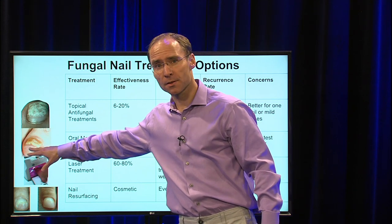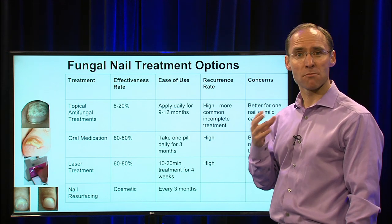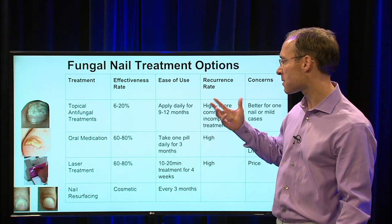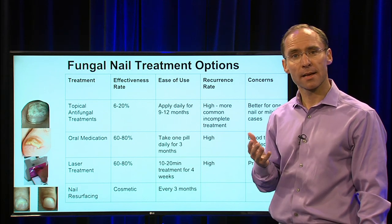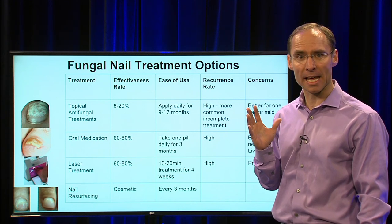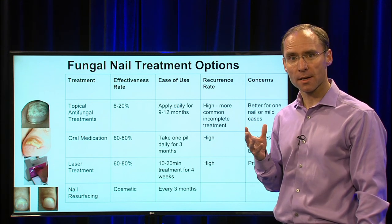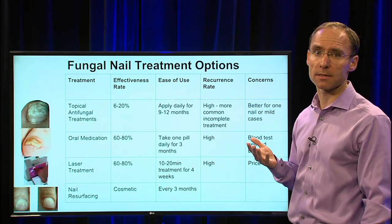The next treatment I'd like to talk about is oral medication. This is better for a nail that's totally affected — you can see how it's really dystrophic and thickened — and for people with one nail or multiple nails on both feet, an oral medication is very effective. It's about 60 to 80 percent effective. For most of these medications, you take some variation of one pill a day for three months, or 90 days. The most common one is Terbinafine, or Lamisil; there's also Sporanox and some other types.